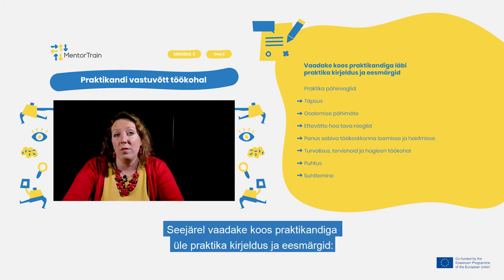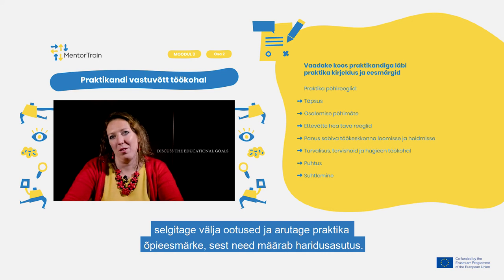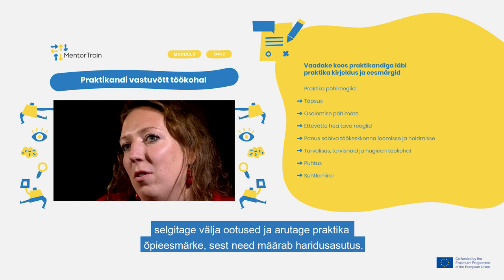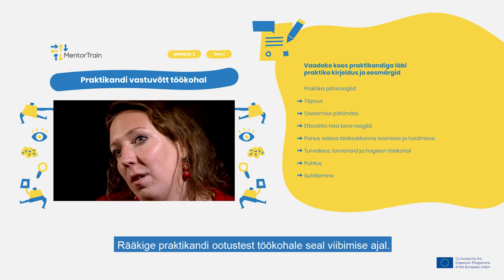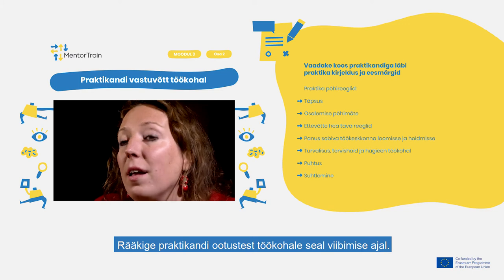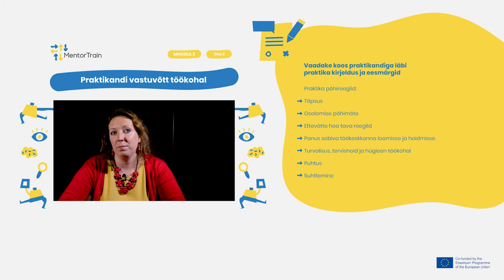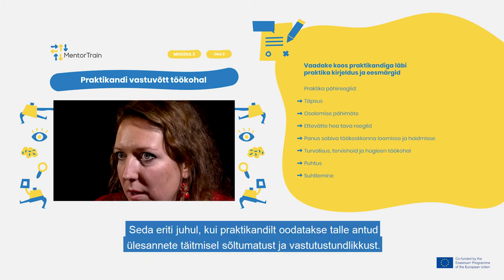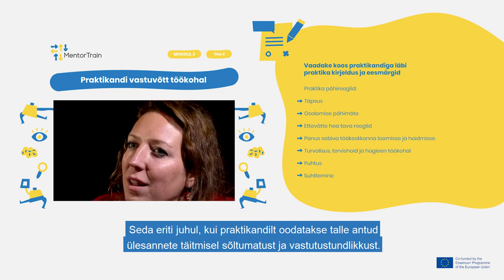Then review together with the apprentice the apprenticeship characteristics and goals. Clarify expectations and discuss the educational goals as they are set by the Educational Center. Also discuss the apprentice's workplace expectations with regard to their stay in the workplace, with an emphasis on respect for clients of your company and on preserving their dignity if need be, especially if the apprentice is expected to fulfill assigned tasks independently and responsibly.